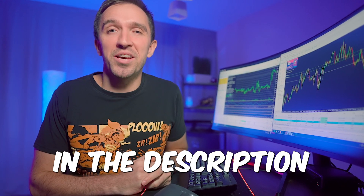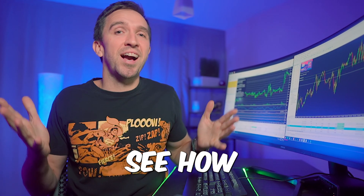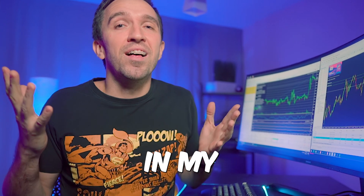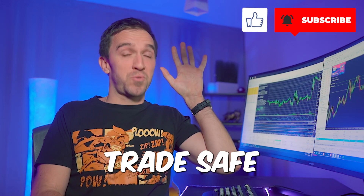Check out the link down below in the description and you will see how these Expert Advisors are performing in my demo accounts. As always, I thank you so much for watching and staying with me until the end of the video — it really means the world to me. Before you go, check out this video on my site and you will see a complete and detailed review of one of the Expert Advisors I'm trading on a real account. I love you. I'll see you in the next video, and don't forget — trade safe.